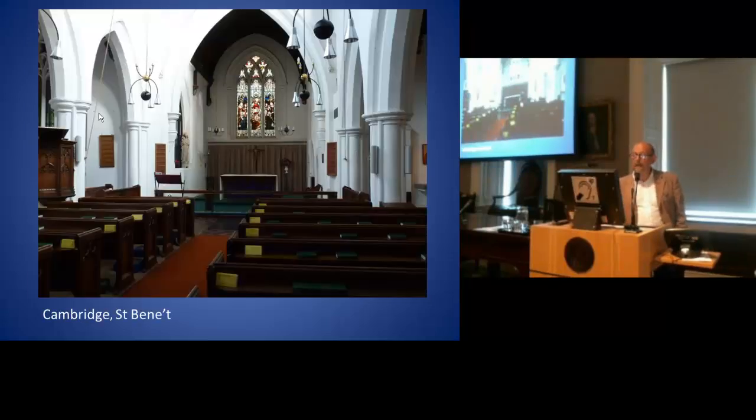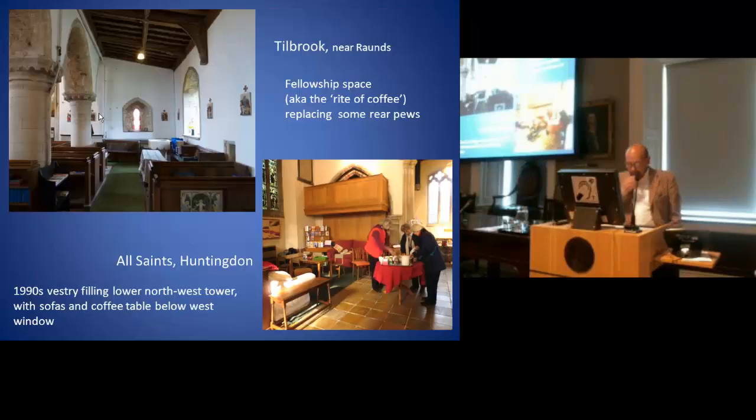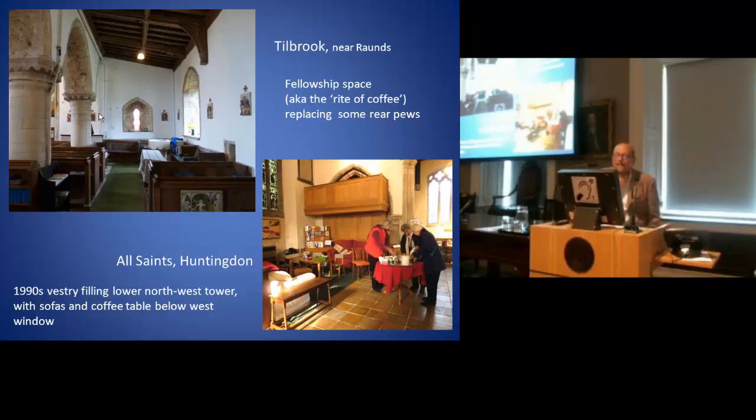This is St. Bennet's in Cambridge — you probably know it for its Saxon Tower rather than the interior. We recommended that the speakers were placed up in the aisles, but the Chancellor ruled against us, and so these speakers are now hung onto the pillars. Notice particularly this one, which is next to the pulpit, from which the incumbent insisted she needed to preach.